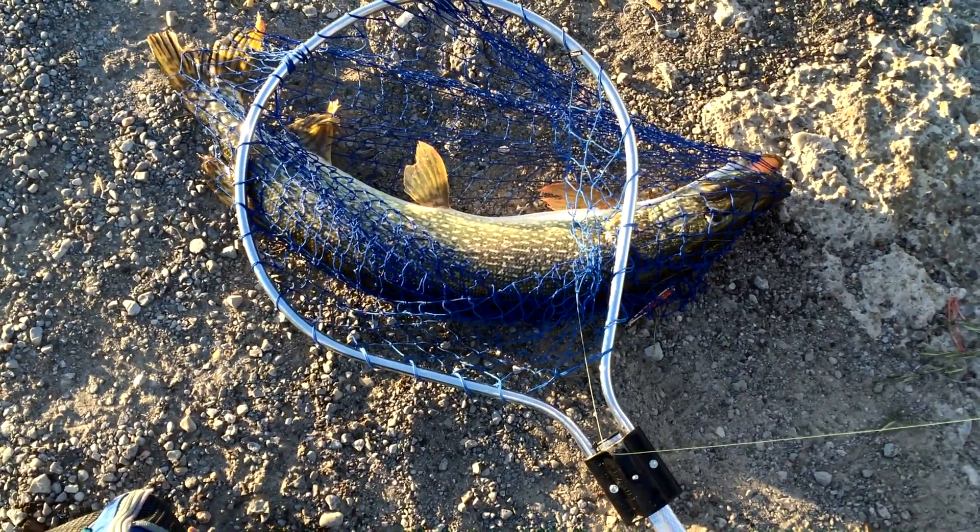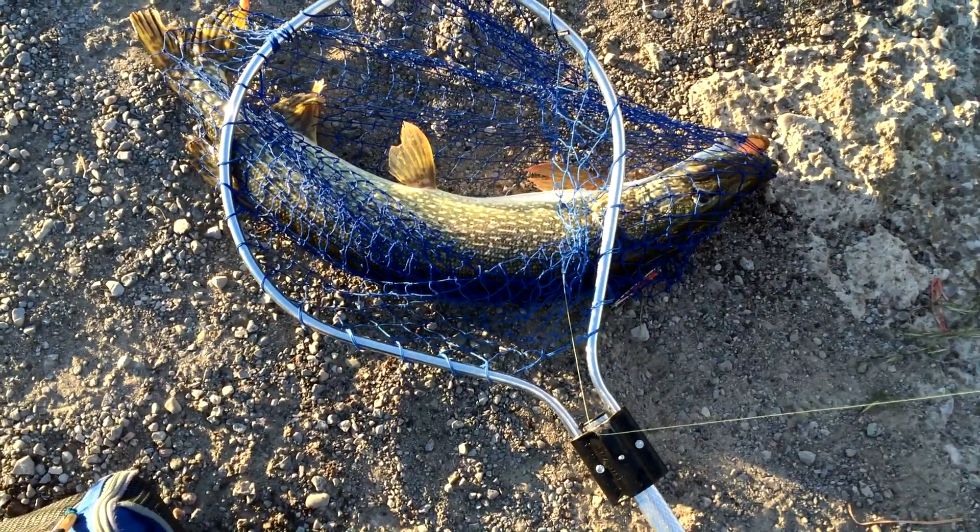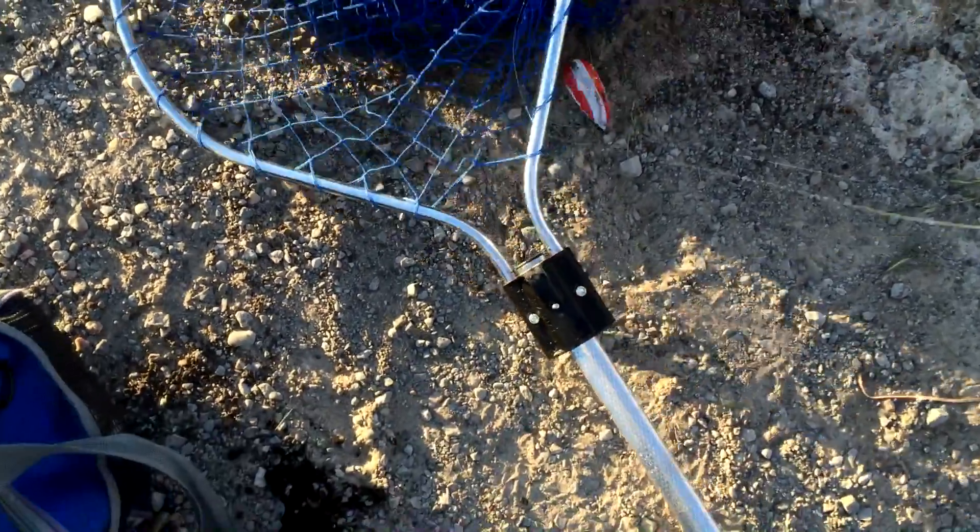What I caught here is a nice big northern pike, that's around 8 pounds, it's around 3 feet long. Hang on, it's not hooked very well. It's all tangled up in the net.